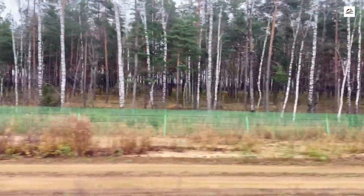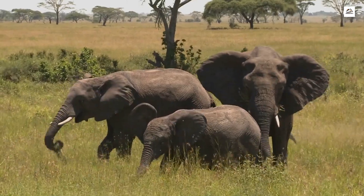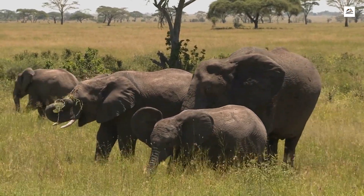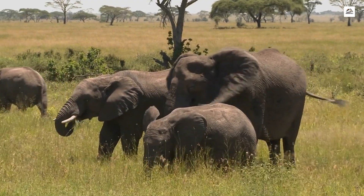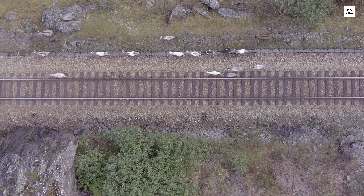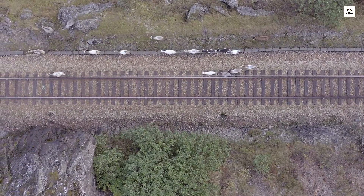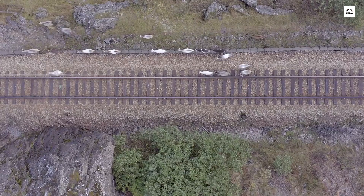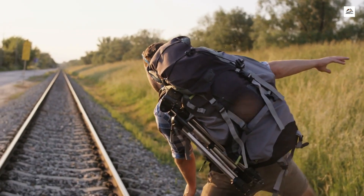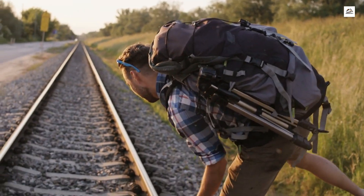Beyond its impact on human travel, the Taiyuan Shijiazhuang High-Speed Railway also prioritizes wildlife conservation. Special measures such as wildlife corridors and animal-friendly infrastructure have been implemented to mitigate the impact on local ecosystems. This unique approach showcases a commitment to balancing progress with environmental responsibility.